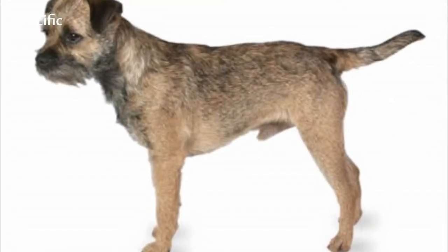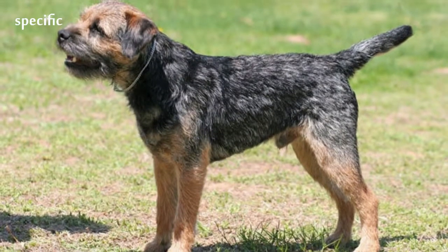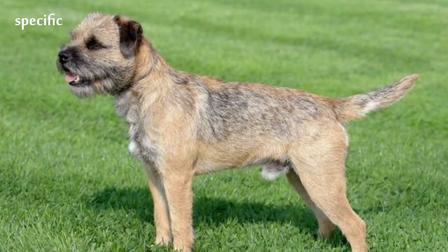The Border Terrier is a small, rough-coated breed of dog in the terrier group. Bred as a fox and vermin hunter, the Border Terrier shares ancestry with the Dandy Dinmont Terrier and the Bedlington Terrier.